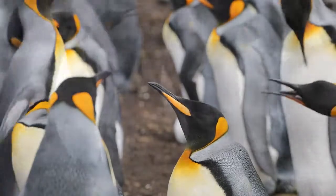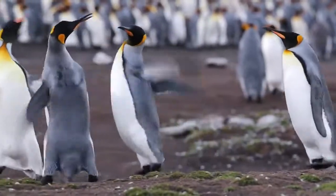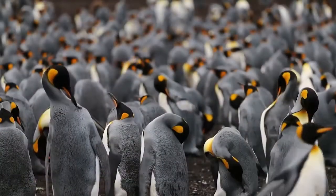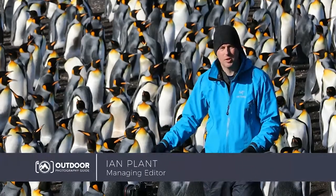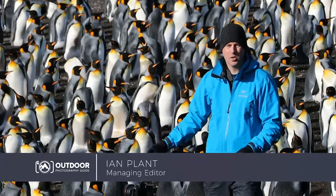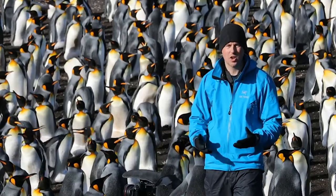Hi, I'm Ian Plant, Managing Editor of Outdoor Photography Guide, and today I'm in front of a king penguin colony in the beautiful Falkland Islands. I've decided to do a time-lapse, and I'm using my Canon 5DSR, which has an automatic time-lapse feature.